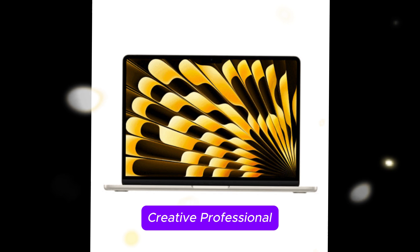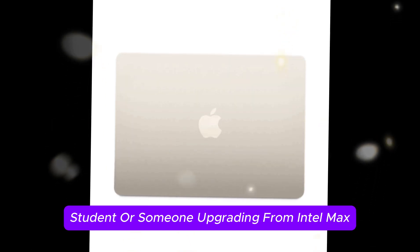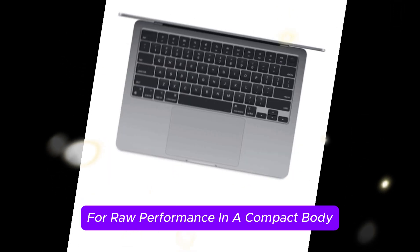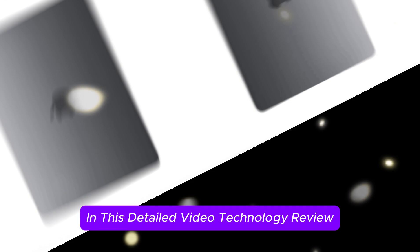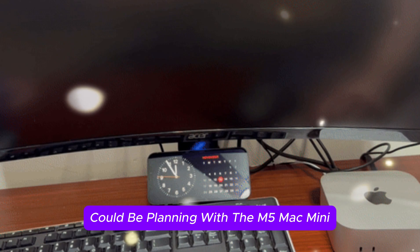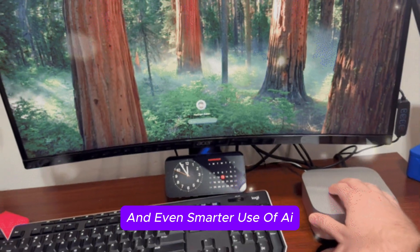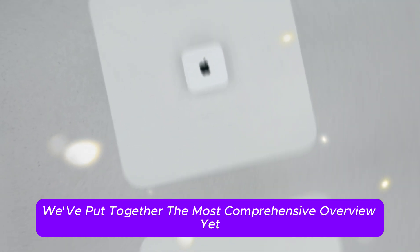Whether you're a developer, creative professional, student, or someone upgrading from Intel Macs, the M5 Mac Mini might become your best value choice for raw performance in a compact body. Technology Review explores all angles of what Apple could be planning with the M5 Mac Mini, from improved silicon to updated I/O and even smarter use of AI.